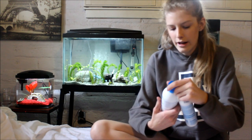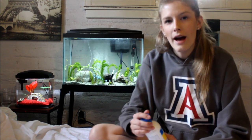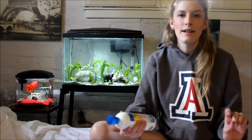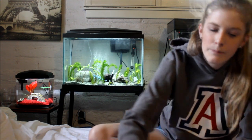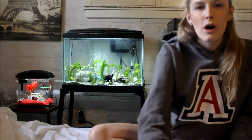You'll also need stress coat — use it every time you do a water change, add new fish, or anything stressful occurs. It dechlorinates the water and contains aloe vera to reduce stress. Additionally, every time you do a water change you'll want to use a bacteria supplement, also called Stress Zyme. It puts beneficial bacteria into the water that the fish need.